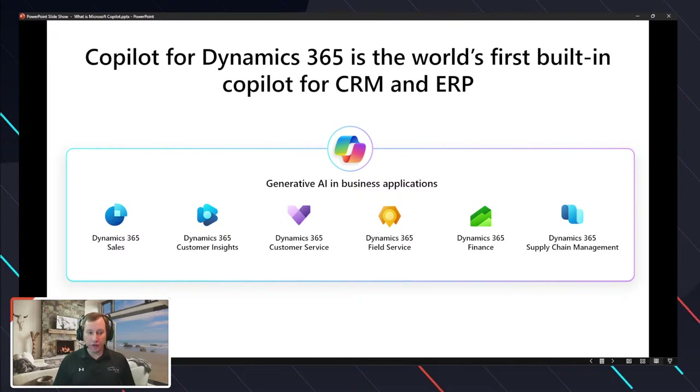The pane that pops out on the right-hand side of your application when you're interacting with it is Copilot Studio, which you use to enhance that pane on the far right. As we've dug in deeper as a partner and looked at all the different Copilot-type capabilities Microsoft has been introducing into the finance and operations product, we see a plethora of different implementation methodologies Microsoft has used to address those Copilot experiences.